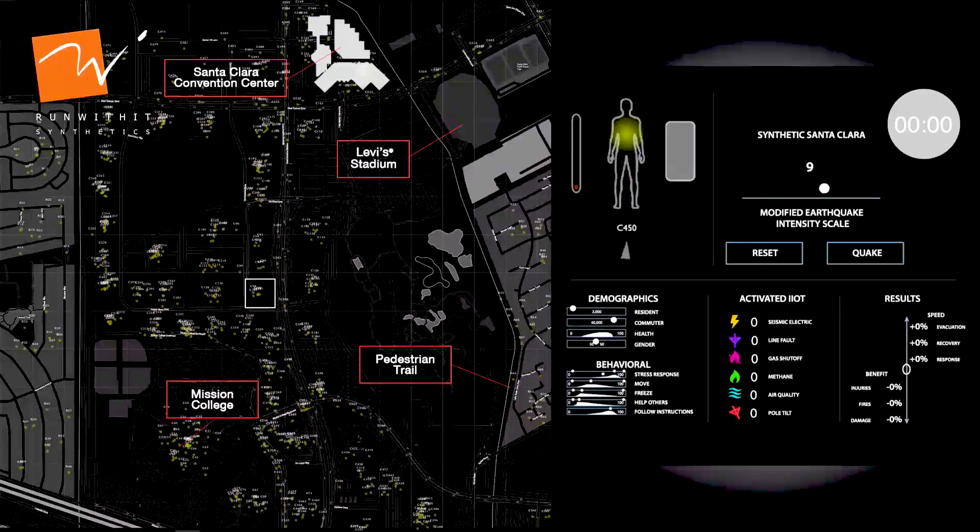Behind me, you see a map of Santa Clara. This has been created in a synthetic intelligence environment by our partner, Run With It Synthetics — a company founded and led by a woman. RWI uses artificial intelligence to consider, design, and experience the future, including unpredictable events.